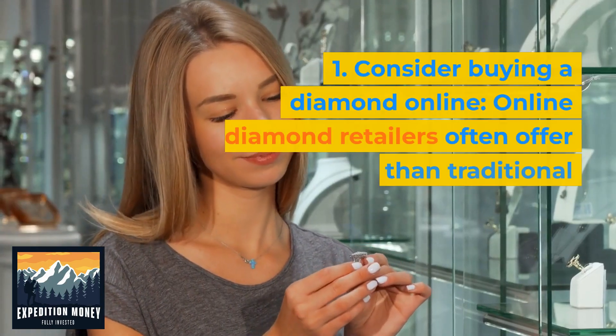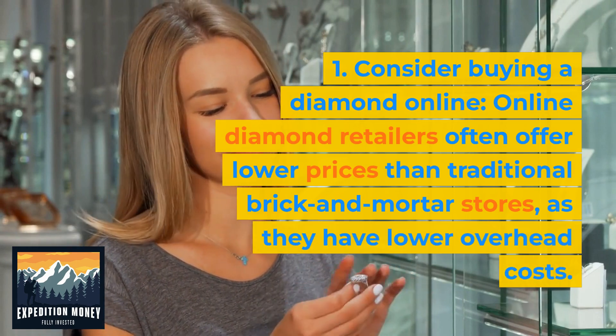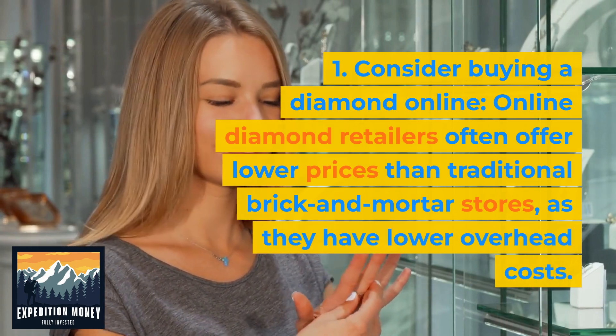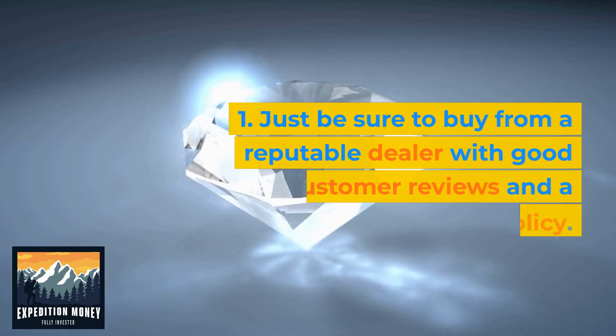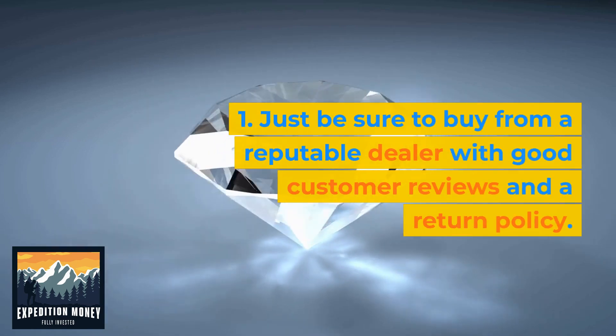Consider buying a diamond online. Online diamond retailers often offer lower prices than traditional brick-and-mortar stores, as they have lower overhead costs. Just be sure to buy from a reputable dealer with good customer reviews and a return policy.